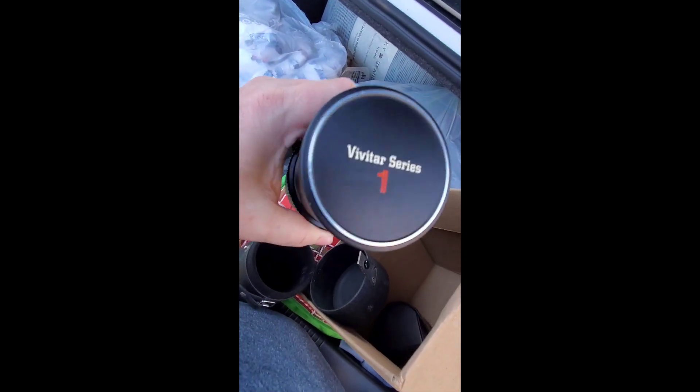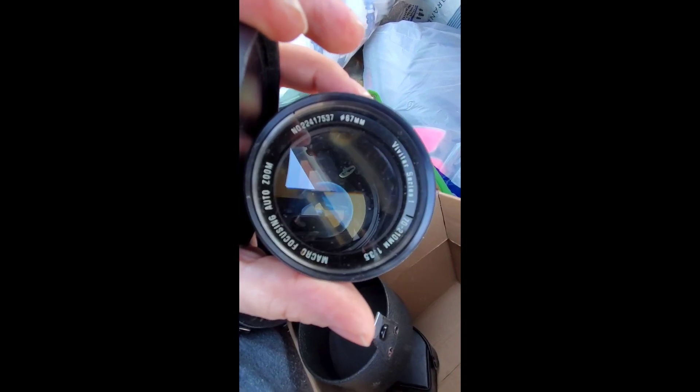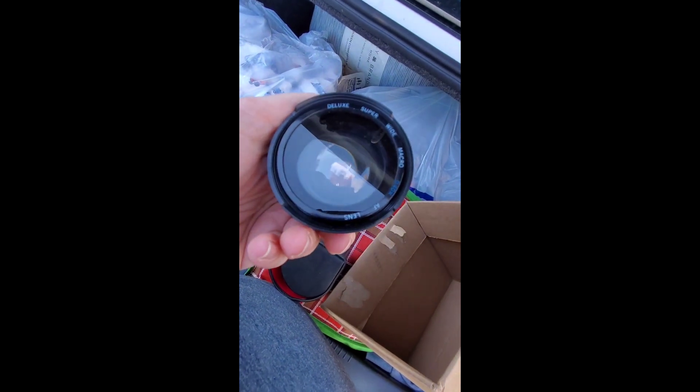Alright guys, I also got this Vivitar Series 1. This is a macro lens — it looks like it's pretty clean. 70 to 210 millimeter, 135, and then it has this case. I paid $7 for this and it looks like they're selling for like $26, maybe more, on eBay. I don't know what this is — IR beam. I didn't even know this was with it. Deluxe super wide macro. Might have to check that out.